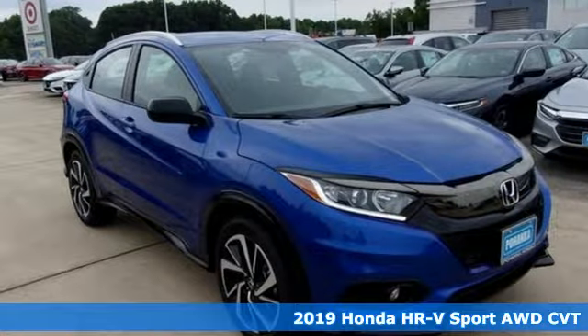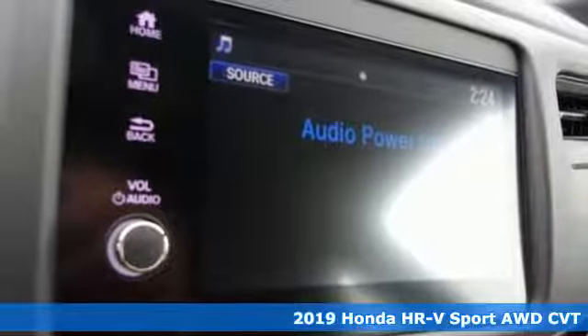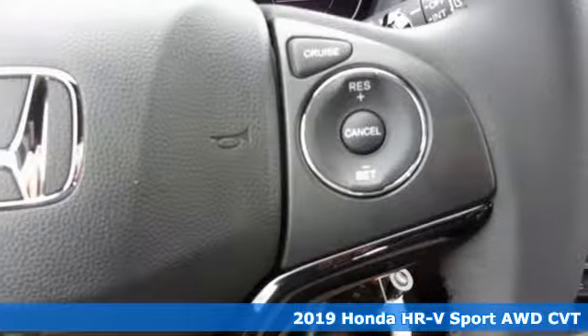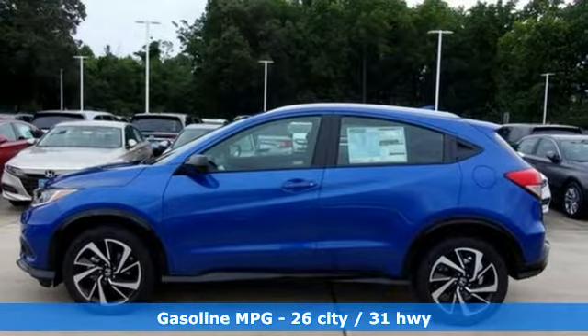Here's the new 2019 Honda HR-V. Wherever the day leads and whatever challenges await, the HR-V is sure to enhance your outlook. And with features like these, every drive is a pleasure.